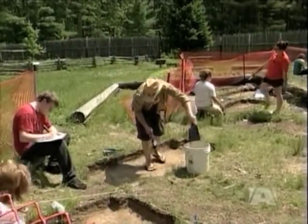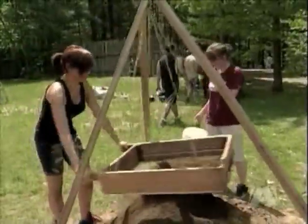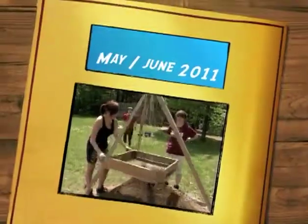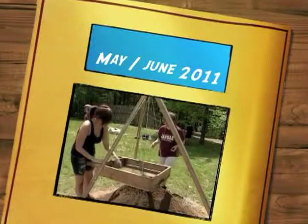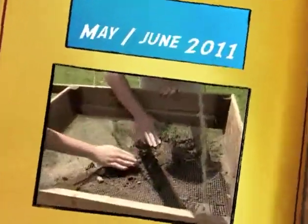Yeah, it is very exciting. We're finding stuff that hasn't been touched in 200 years — it's a phenomenal experience. Now, all of the students' notes and items found are logged and archived at the Simcoe County Museum. The students will be continuing work at the historic site for another couple of weeks.